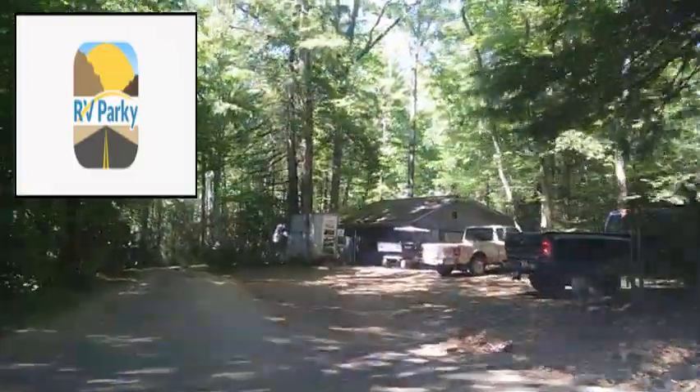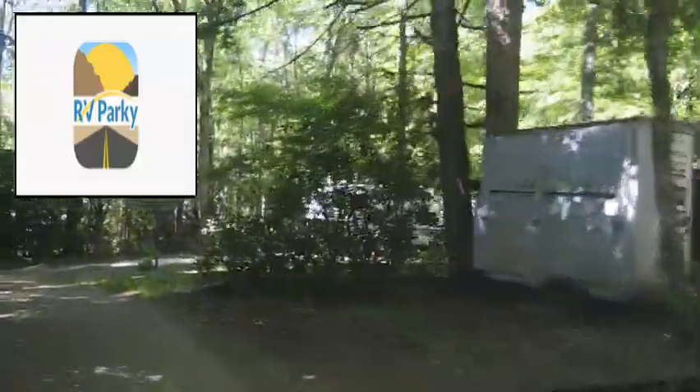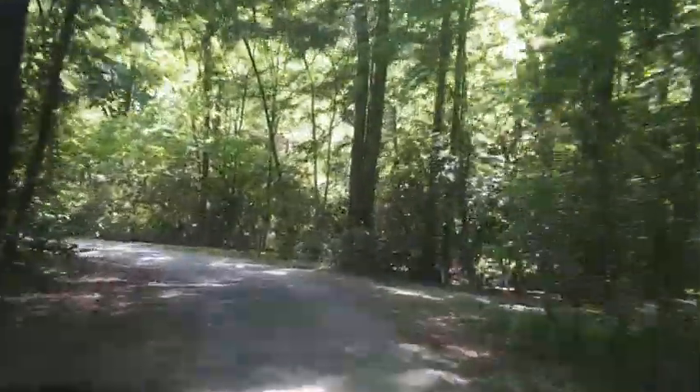It is an absolutely wonderful app for searching for campgrounds, both private and public, whether it be a county park, a national park, or somebody's personal RV park. It is fantastic. It'll also tell you where you can find nearby gas stations with dump stations, Walmarts, Cracker Barrels, etc. that allow overnight parking. And now on to Standing Indian.